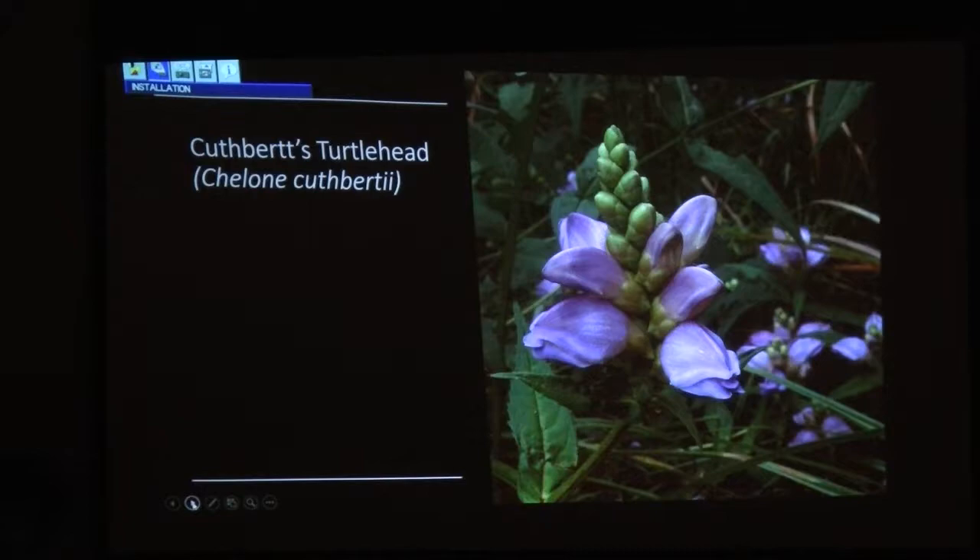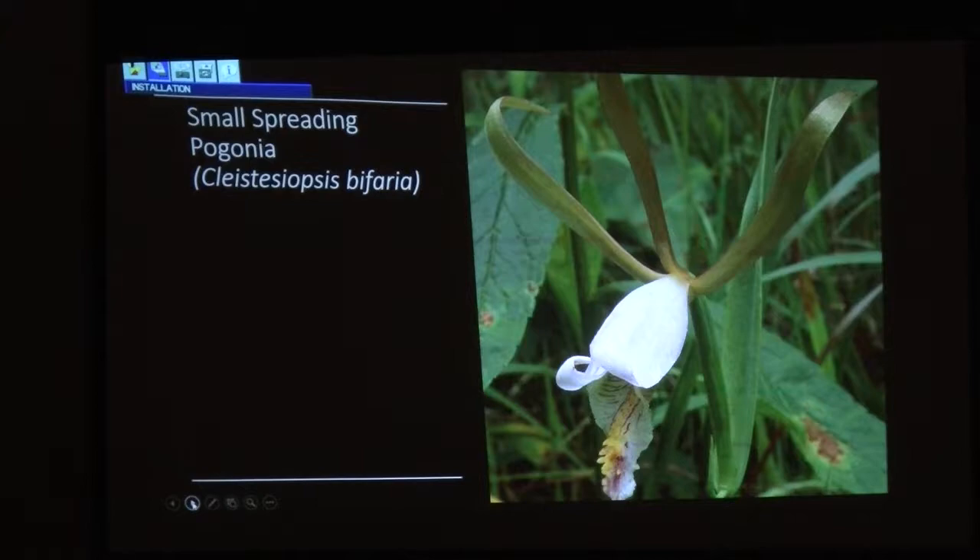Small spreading Pagonia orchid — this used to be considered a widely distributed species. It likes pine oak heath, the kind of place favored by sweet pine sap. When it's not in flower, you'll walk by it and think it's a blade of grass. I think it's rare, but underreported. If you ever get to see this in real life, it's beautiful — look at the labellum, the lip, there's so much detail there.